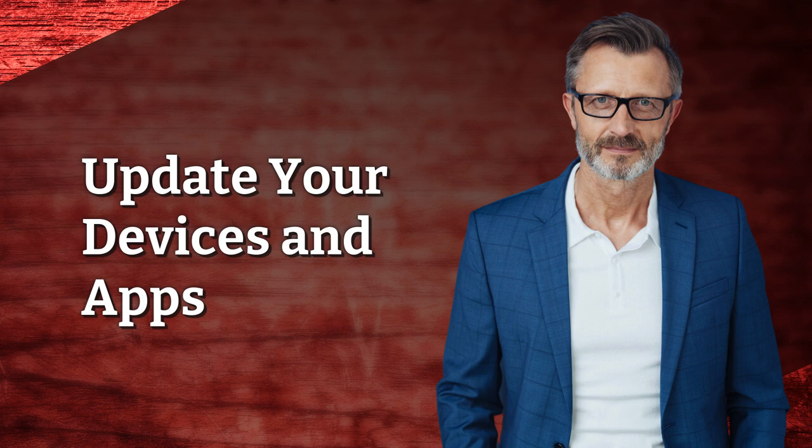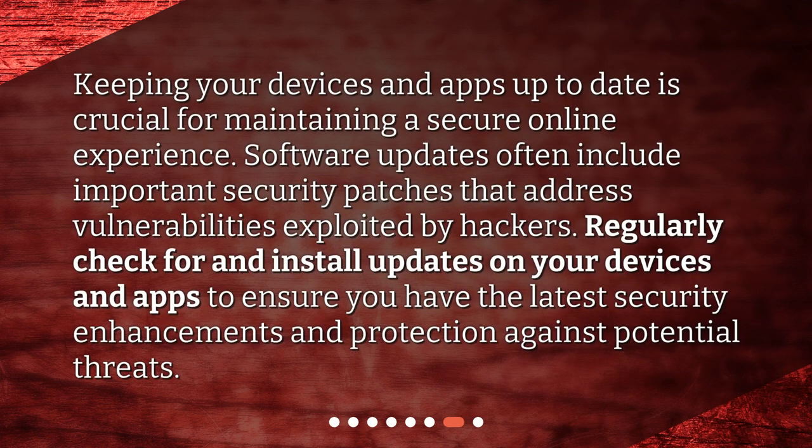Update your devices and apps. Keeping your devices and apps up to date is crucial for maintaining a secure online experience. Software updates often include important security patches that address vulnerabilities exploited by hackers. Regularly check for and install updates on your devices and apps to ensure you have the latest security enhancements and protection against potential threats.